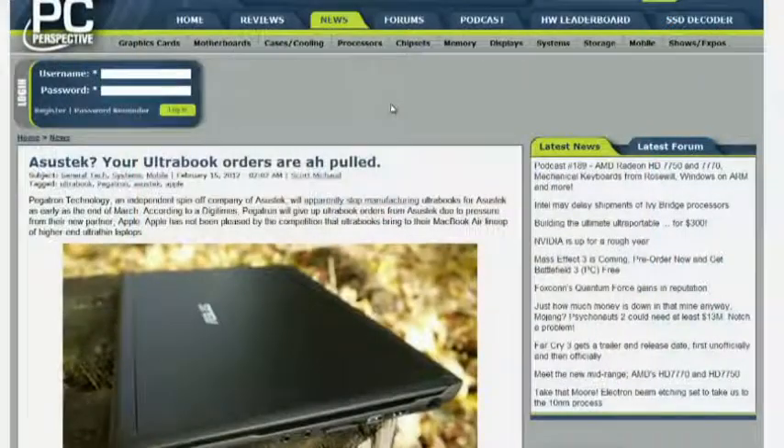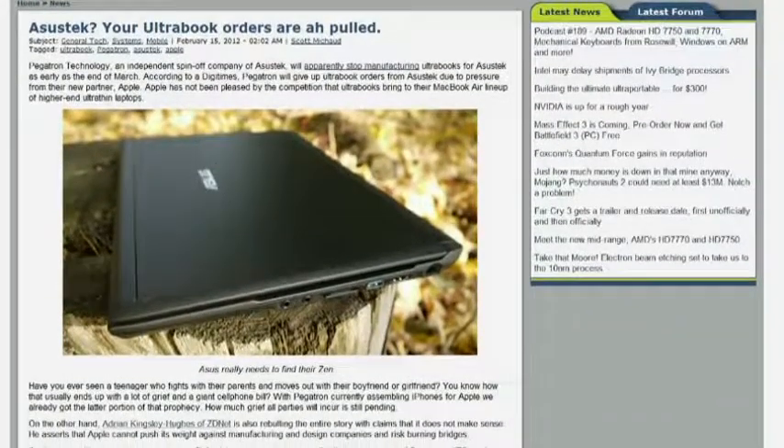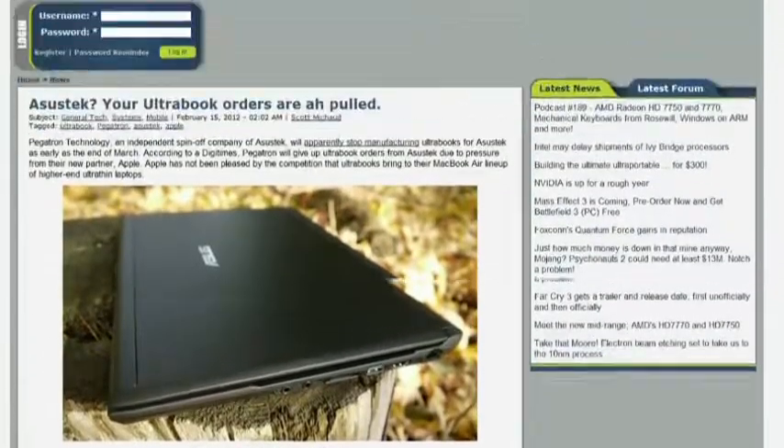This next story is more anti-consumer than the previous one — actually I'd call it more brutal. Asus Tech, one of the many companies making Ultrabooks — and Pegatron Technology, which was spun off from Asus Tech and has been manufacturing Asus's Ultrabooks — is going to stop manufacturing Ultrabooks because they picked up an Apple contract. Apple essentially said: if you want the long dollar from Apple and the capital infrastructure investment and huge supply of orders, you're not going to be making Ultrabooks for a PC manufacturer.